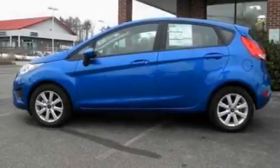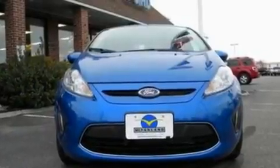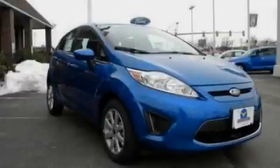With an EPA estimated rating of 37 miles per gallon on the highway, it doesn't compromise fuel efficiency for size, comfort, or fun. This vehicle won't last long at this price. Call and arrange a test drive now.